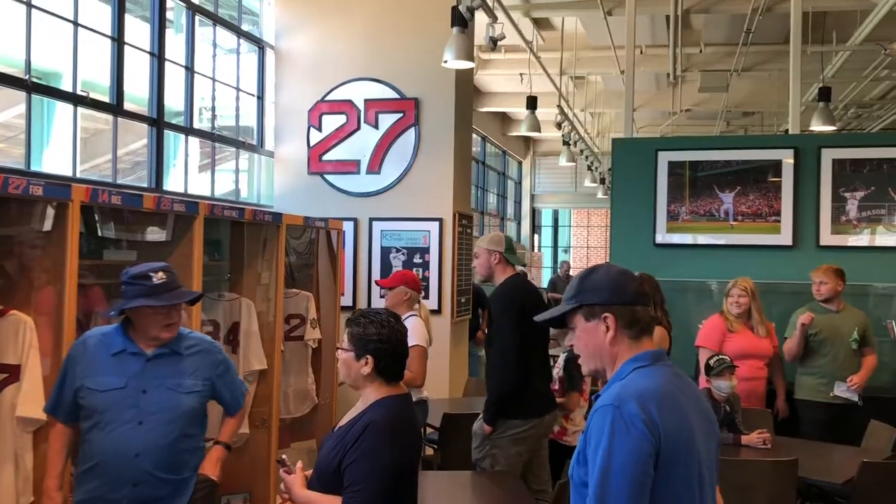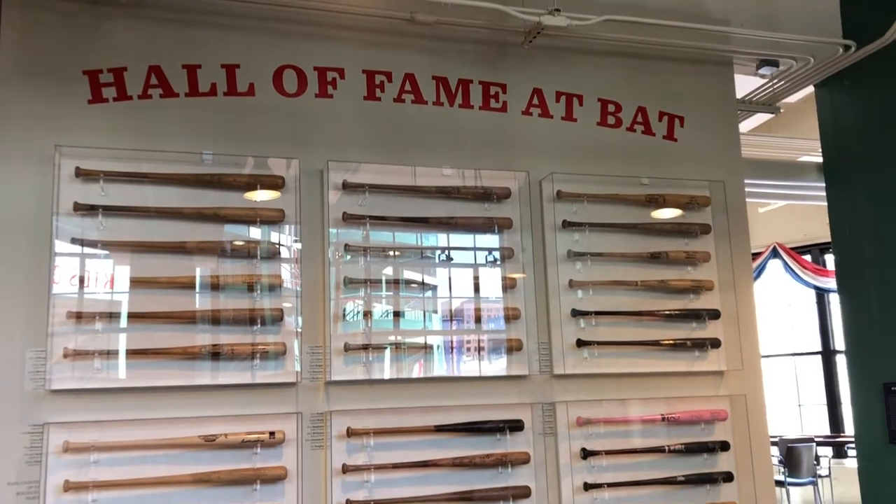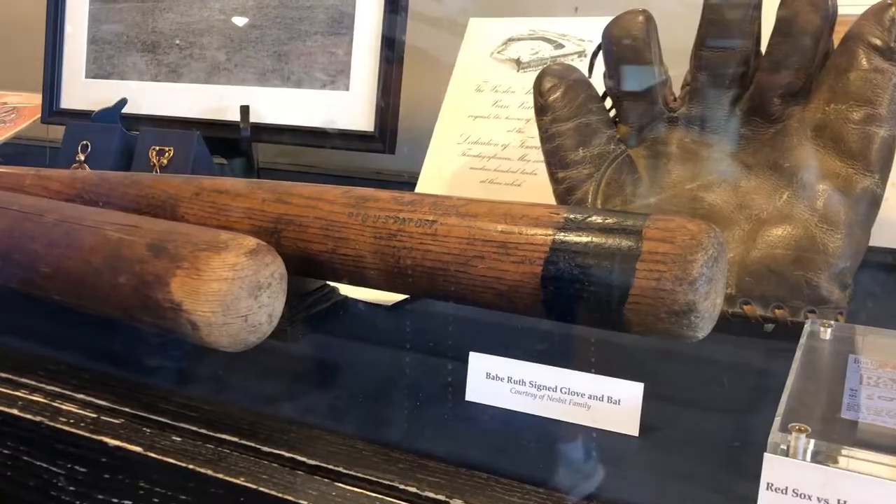After the tour, you're taken to a small exhibit with artifacts that represent the park's history. It even has Babe Ruth's old bat and glove.